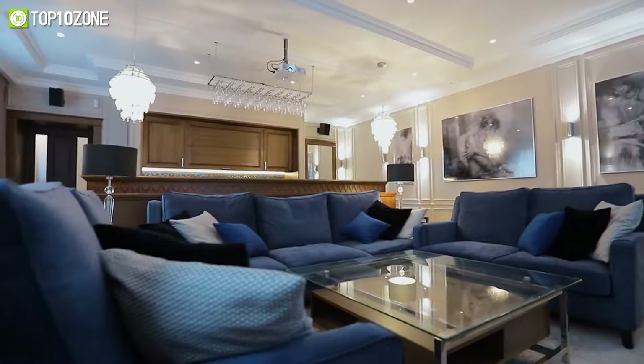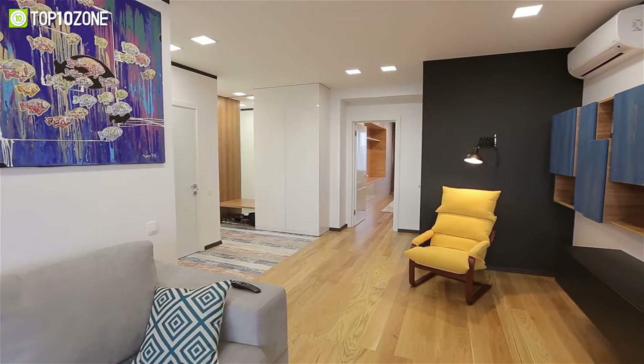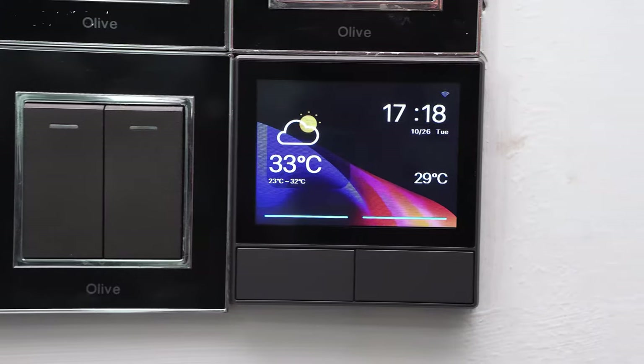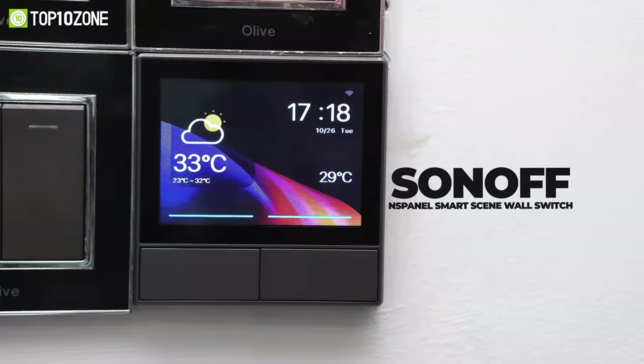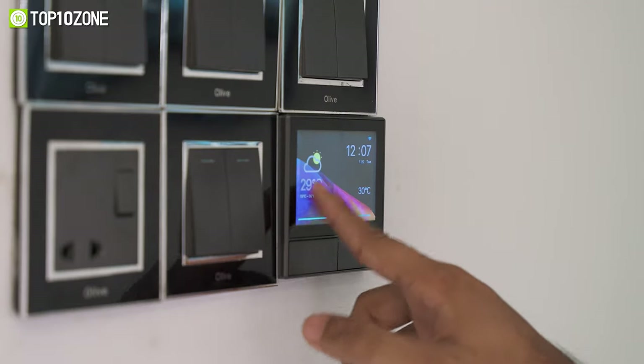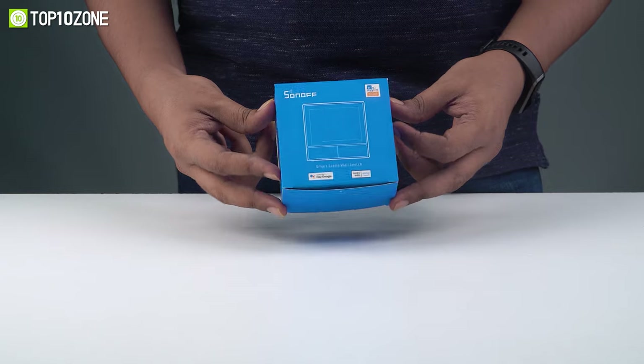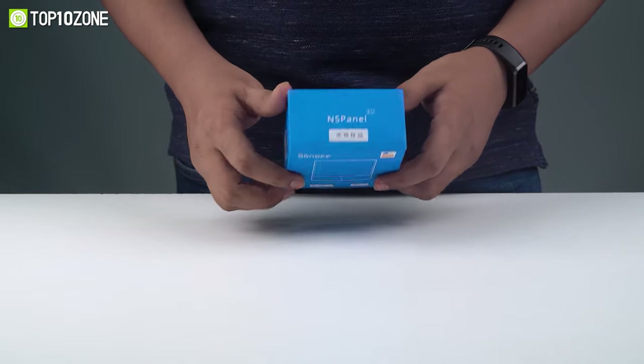Imagine having an easy way to control multiple appliances at your home from one place? Well, get yourself introduced to the Sonoff NS Panel, a smart scene wall switch that lets you seamlessly control your home appliances from lights, cooler, a heater, to electric windows and curtains, to make your smart home life better. This product comes inside a beautiful blue box.